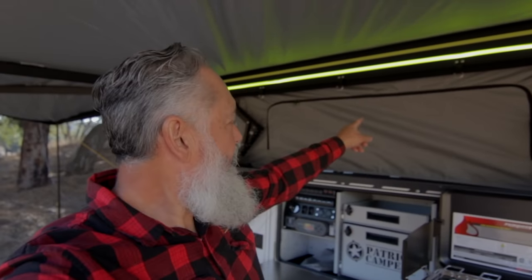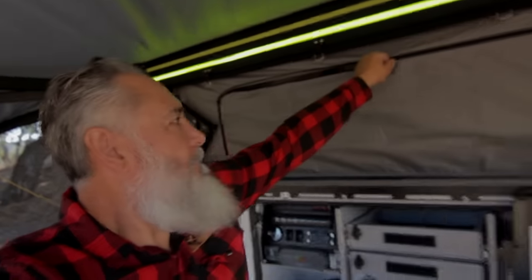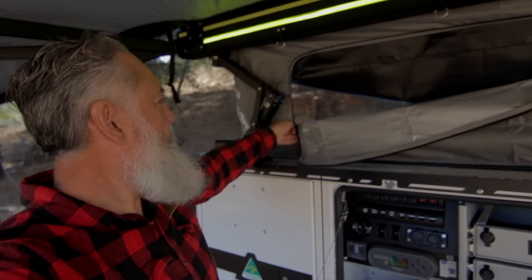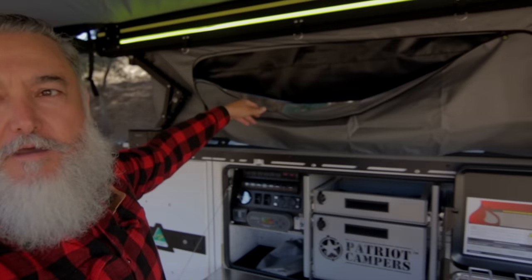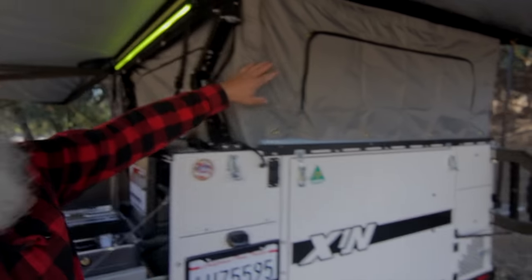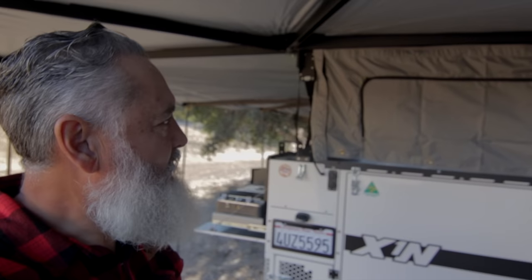Another awesome feature that I love about the X1N is it comes with these weather protection panels. You can put them up like this — you have access to your rooftop tent or whatever you have up there, but if it's raining, you can prevent rain from coming into your kitchen. With these panels — they go on this side and on the rear. These are really nice, I really like this feature, and I think we're going to be using this a lot.